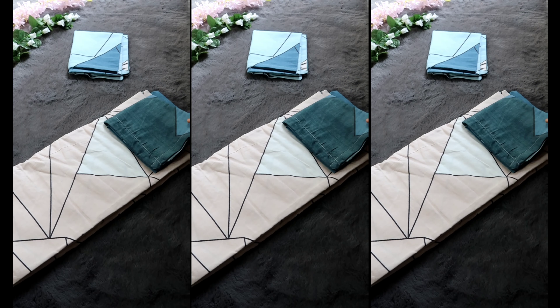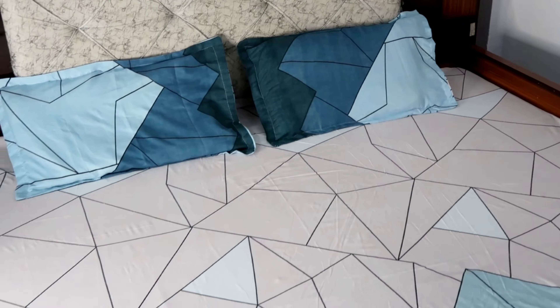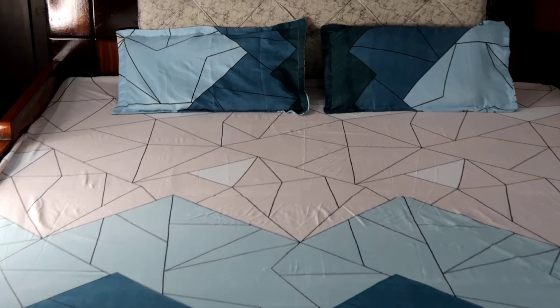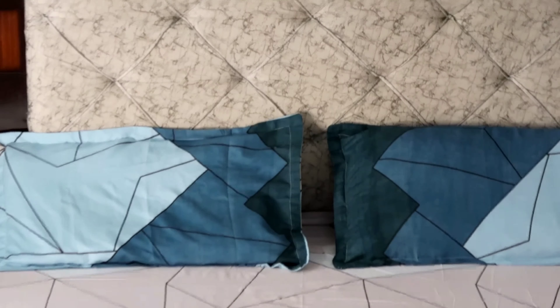Now this is a geometric printed bed sheet from the brand Romy. It has a 4-color combination — a peachy, pinkish shade on top and then blue in 3 shades. The fabric is also good, soft material, and it's double queen size. However, the pillow cover size is a bit small compared to the other bed sheets I bought. Overall, this one is also really good.